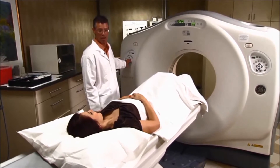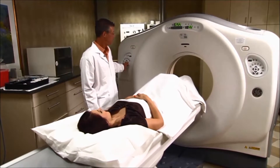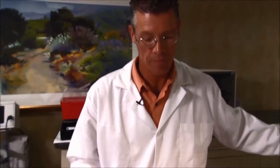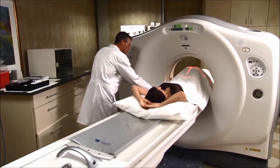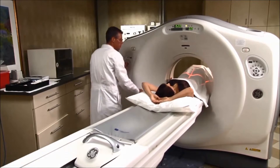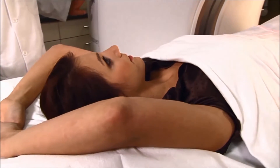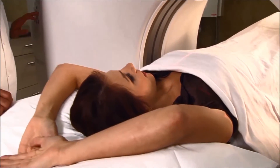Chest CT uses special x-ray equipment, with or without an injection of contrast material, to evaluate abnormalities of the chest. CT may be used to help diagnose the cause of unexplained cough, shortness of breath, chest pain, or fever. It is also used to evaluate various lung disorders.